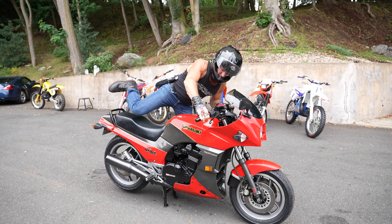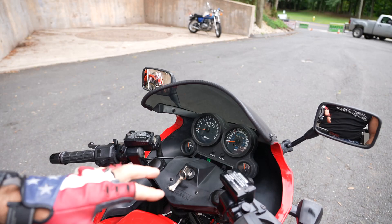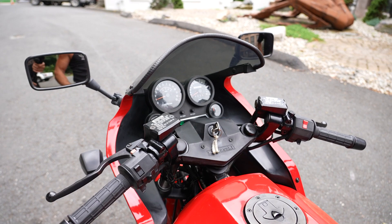He has the need for speed — amen to that. It starts right up and idles perfectly. Sitting on this thing, you feel like you're in an airplane cockpit; the fairing keeps you out of the wind. Let's see if it'll do 151 miles an hour.